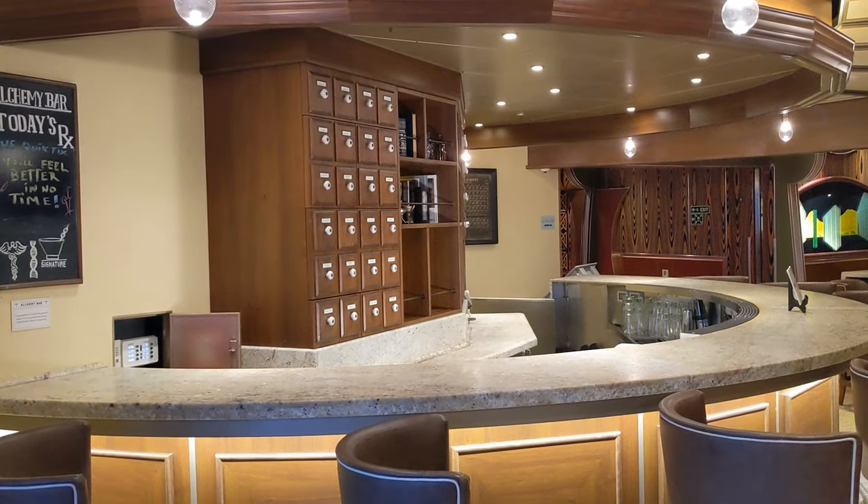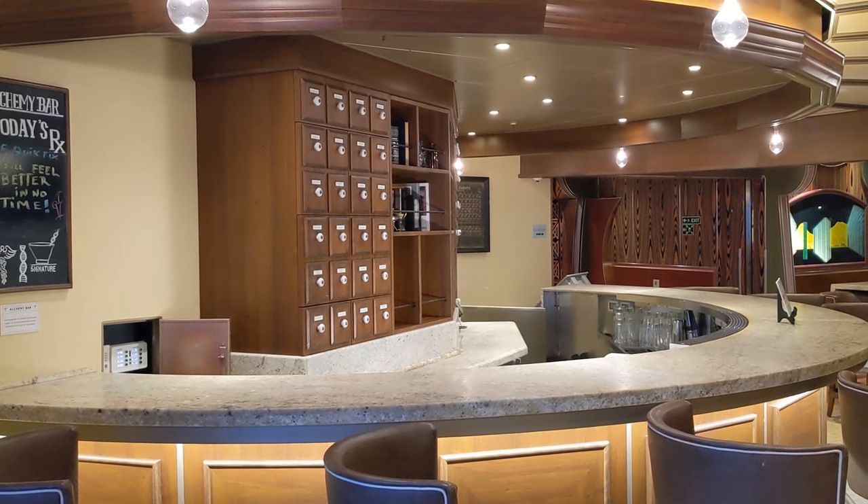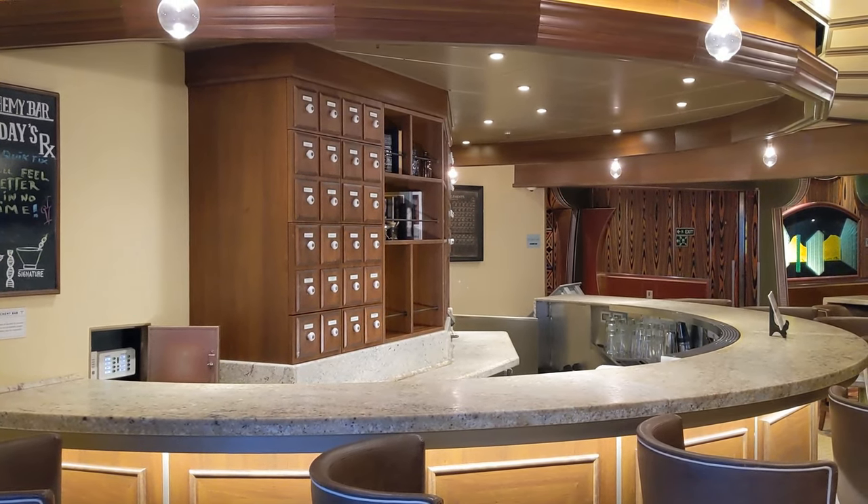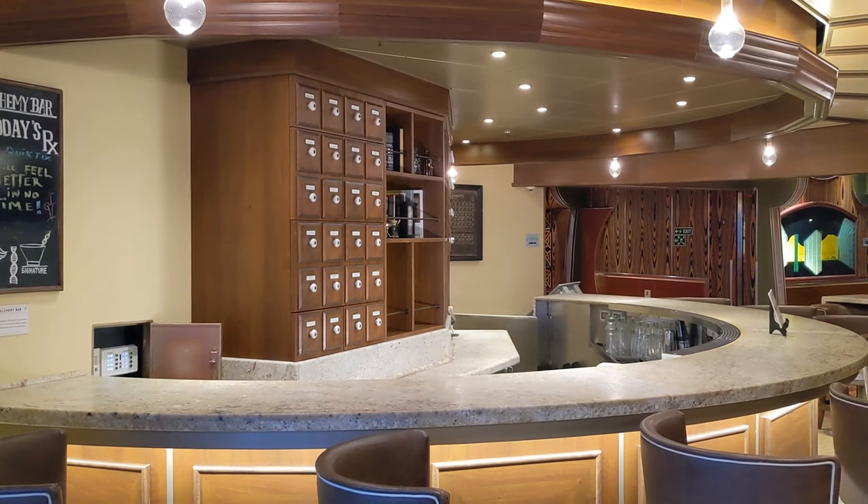It's dead. Just how choppy is it? Well, let me show you. It's fairly choppy — not like you're going down choppy, but you're walking sideways choppy. By the way, we're over by the Alchemy Bar right now. It's not open right now, but the theme of the bar is — they say Alchemy — but it looks like it's actually like an old-time pharmacy, which is kind of cool.